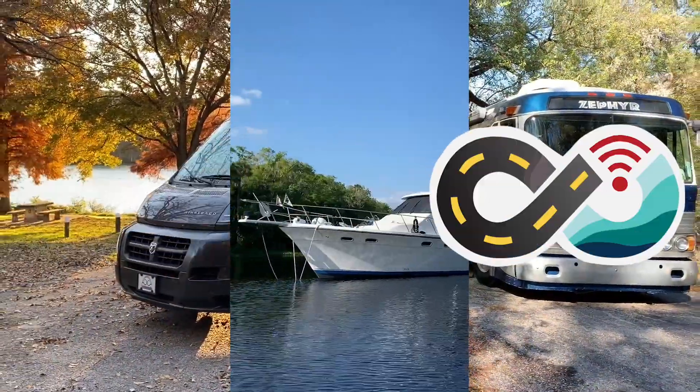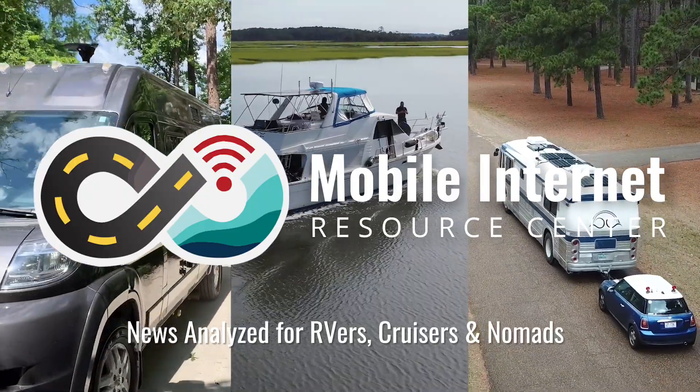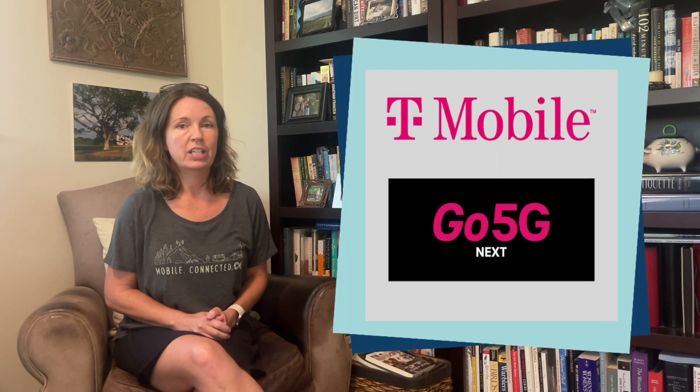T-Mobile has a new plan out called Go 5G Next. Hi, I'm Jen with the Mobile Internet Resource Center, and this week T-Mobile announced a new plan to their Go 5G lineup of plans. The new plan is called Go 5G Next.